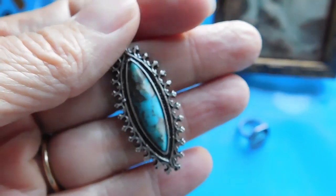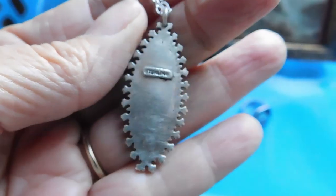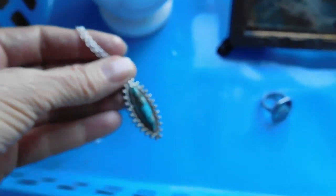And then the last item is this turquoise pendant, marked sterling, and I listed that for $39.